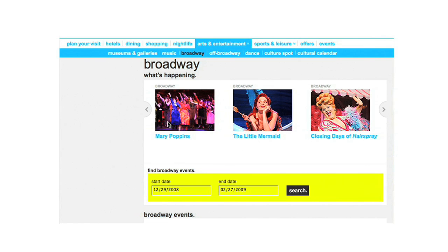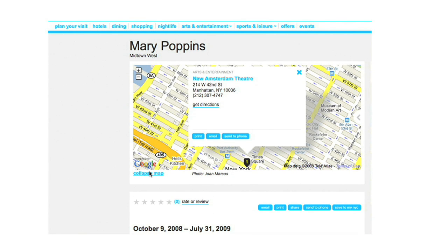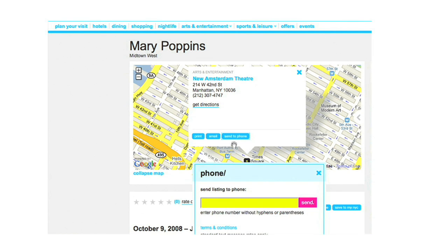Perhaps you'd like to see a Broadway show — let's say Mary Poppins. It's playing at the New Amsterdam Theater on West 42nd Street. You can send details of the theater to your phone via text message so that you can have them while you're out exploring the city.